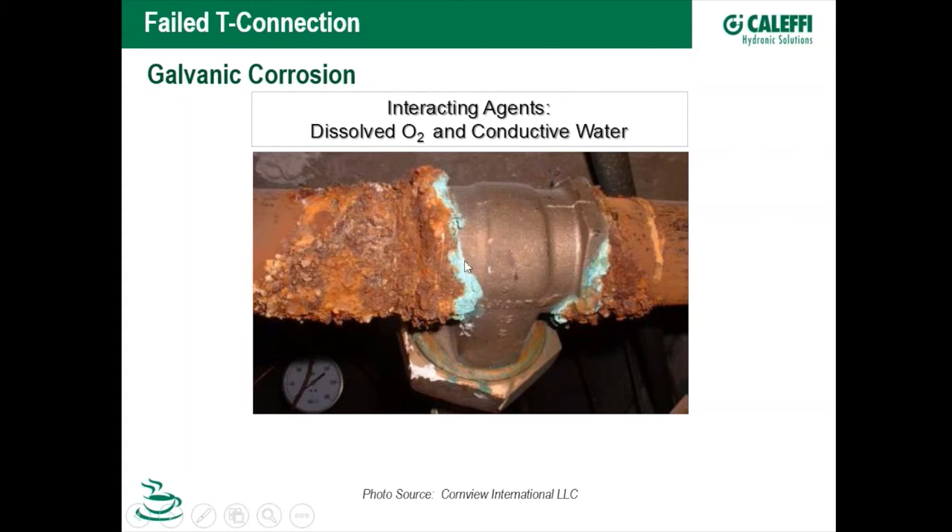Here's an example of galvanic corrosion — it looks like a copper tee connected to a dissimilar metal, possibly bronze, and we know it's galvanic because of the telltale sign of oxides creeping up. Dissolved oxygen and conductive water are not mutually exclusive — they interact. To prevent or minimize this corrosion, you could either reduce dissolved oxygen or ensure the water is not conductive; either one would dramatically minimize galvanic or oxidation-type corrosion. Minimizing both would go a very long way to eliminating it.